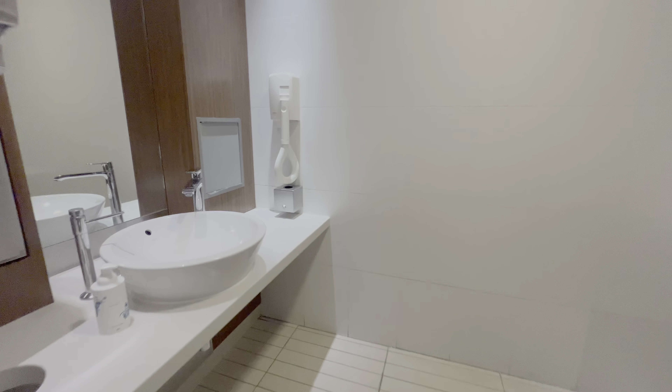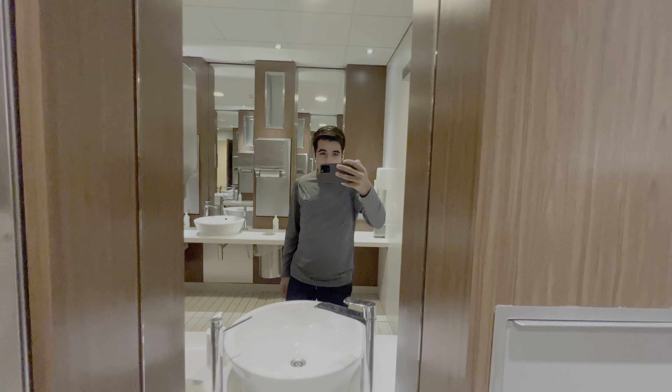Check out the bathrooms — nothing spectacular, regular. It's funny they have hair dryers. Just the bathrooms, nothing special. Some other lounges are much better.